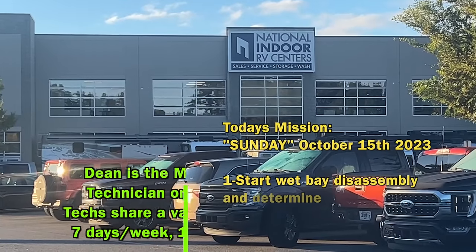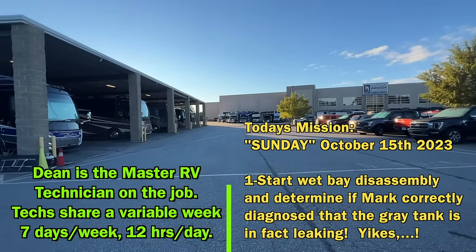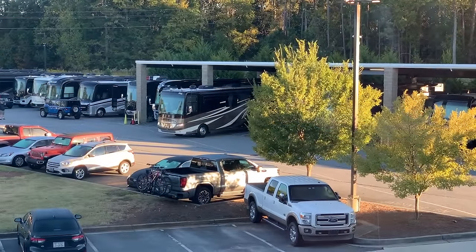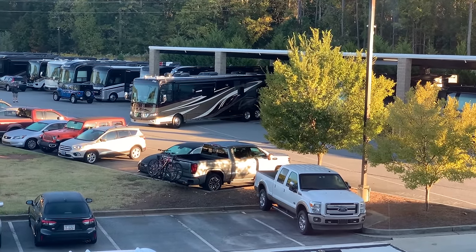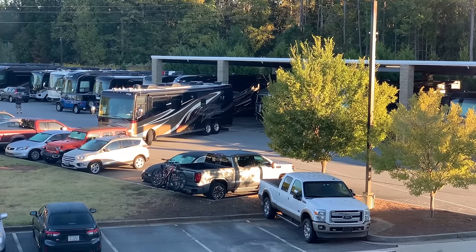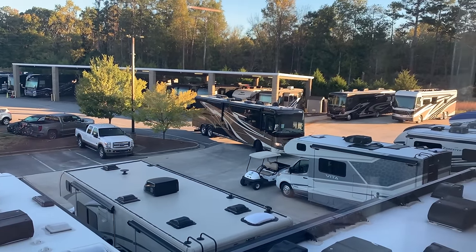It's October 15th — Sunday — the first day of work for crew number one. Miles is all fired up and disconnected, and is going to be taken into the shop by the very mechanic who's going to be working on it — Dean. These guys are so professional driving the rigs back to the garages and spaces — holy smoke, some of these areas are tight. The concrete columns are right next to your rig. These guys are good. There he goes — it's tank time.